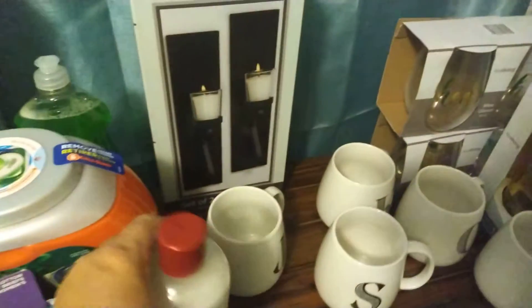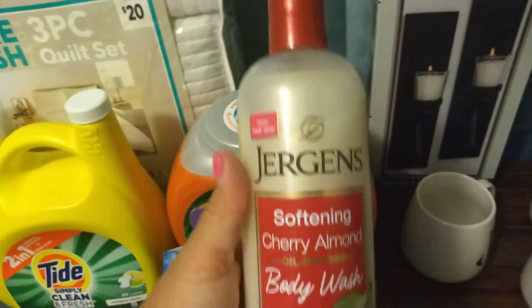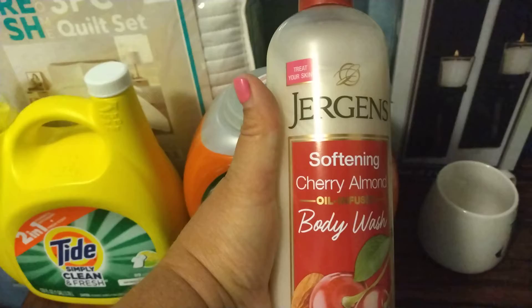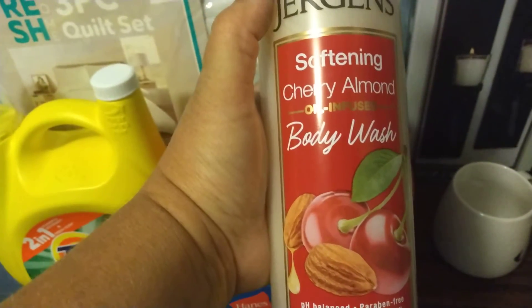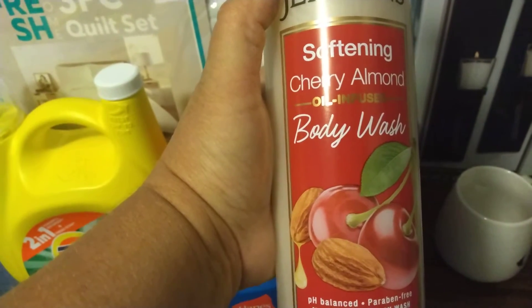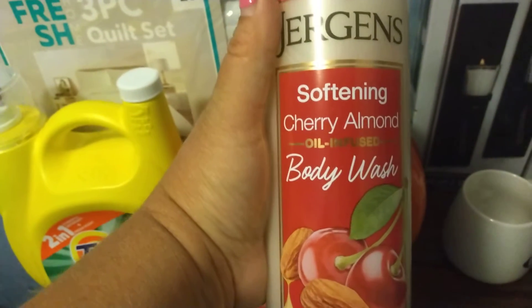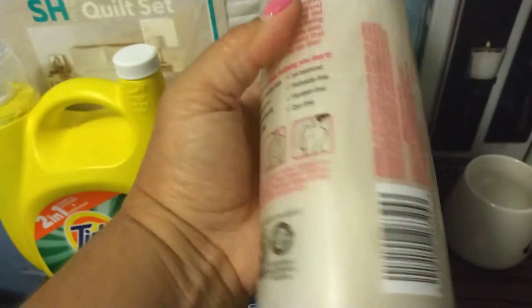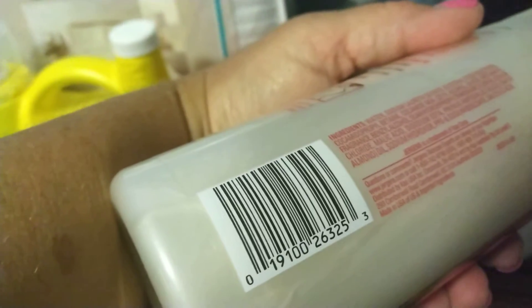I got this Jergens — this was on the last clearance event, and I actually found this on the top shelf. This was like $2.67, which is not bad if you like Jergens. I got some last time — I believe it was coconut or almond — and I really liked it, so I thought I'd give this a try. I only found one so I went ahead and grabbed it. These are regular like six dollars, so not a bad deal at all.